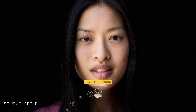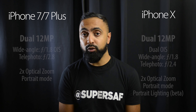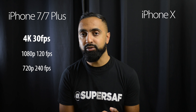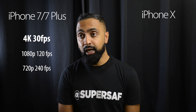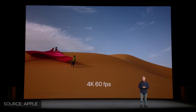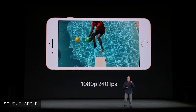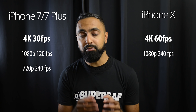There are also improvements in terms of video. The iPhone 7 and 7 Plus can film up to 4K at 30 frames per second, with 720p at 240fps and 1080p at 120fps slow motion. With the iPhone X, you've got 4K at 60 frames per second — super impressive and likely one of the first smartphones with this capability — as well as 1080p at 240 frames per second. Very impressive improvements here in terms of video.